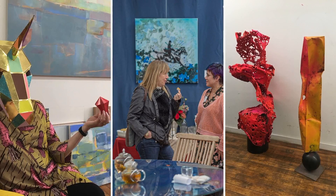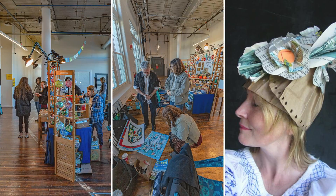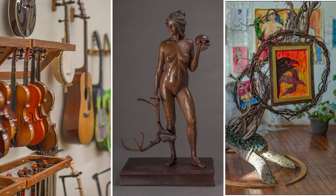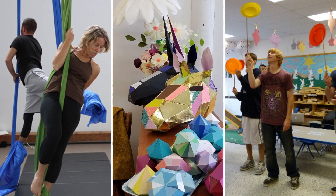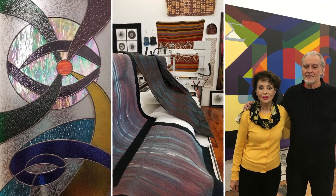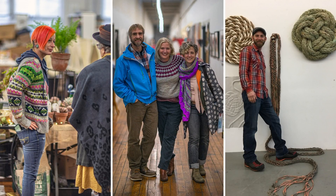Hatch Street Studios is Bedford's largest community of visual and performing artists, located in two historic mill buildings at 88 and 90 Hatch Street in the city's north end. This one-stop hub encompasses dozens of studios and more than 65 professional and novice artists, creating a vast array of artwork.